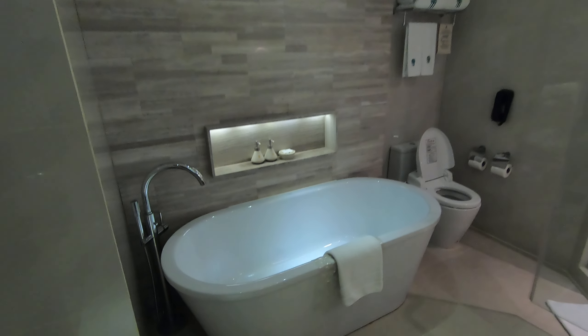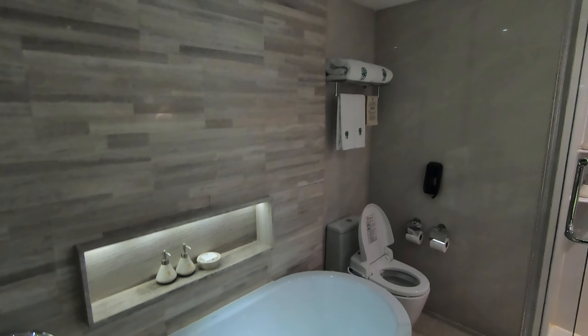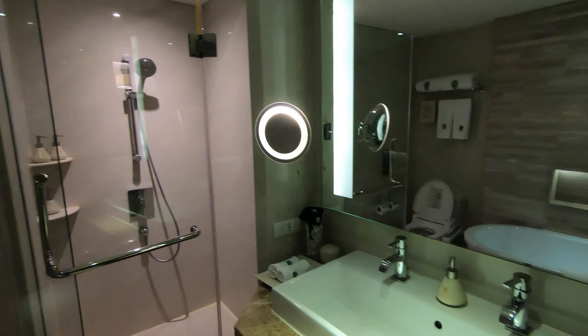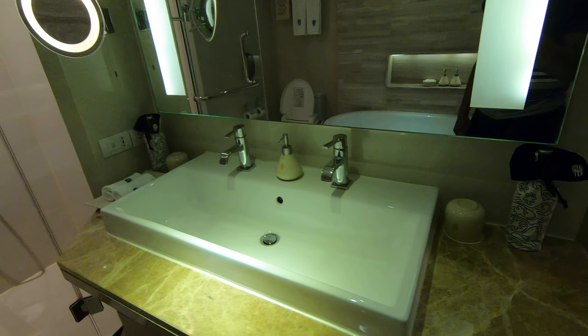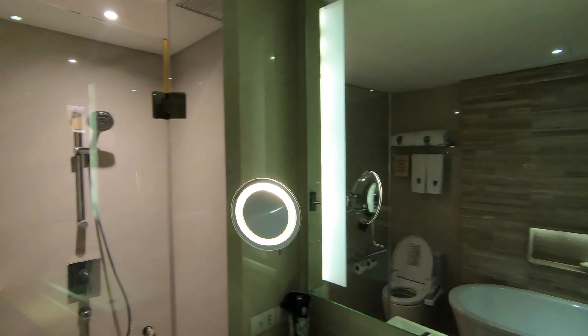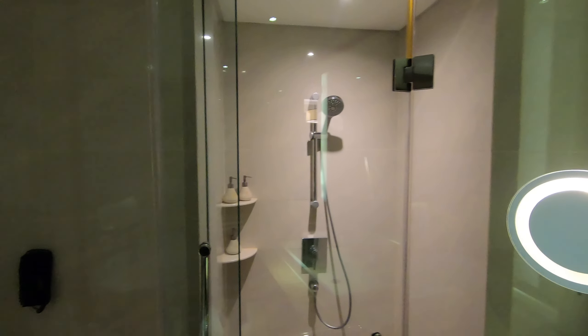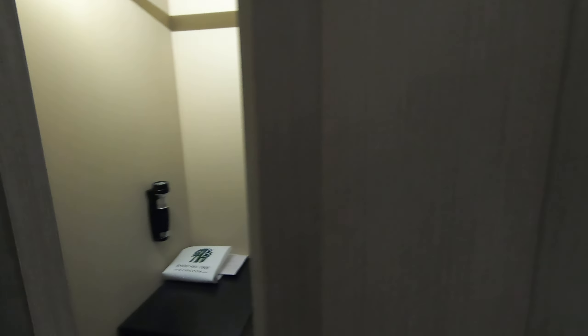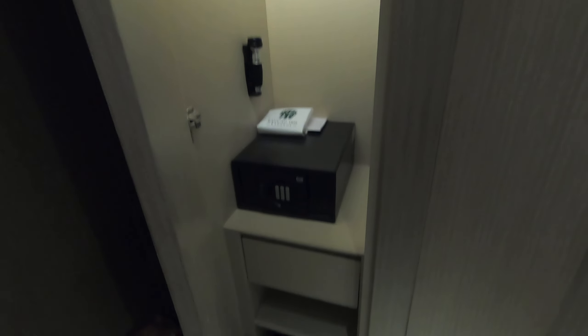Here's the bathroom — bathtub, separate shower, and a very wide sink with two taps. There's also a closet inside the bathroom and a safe.